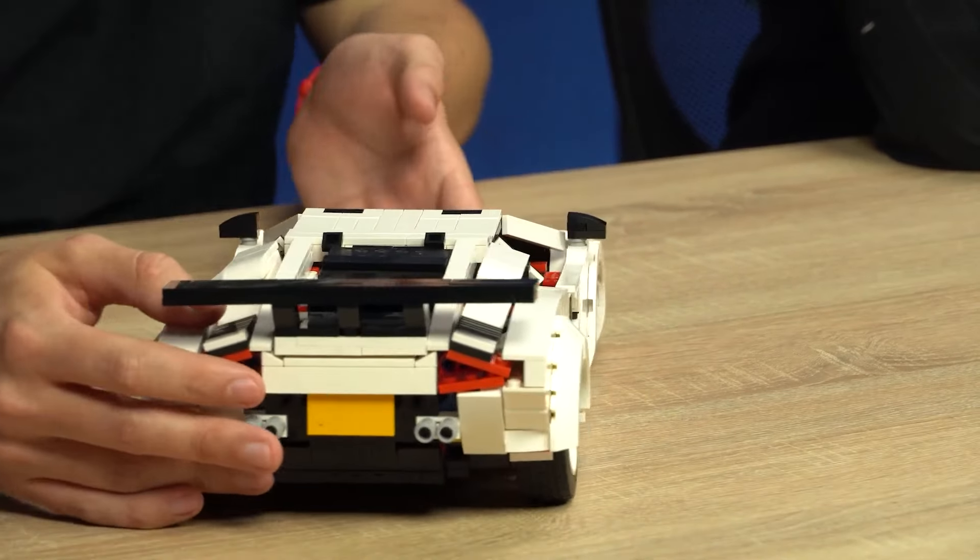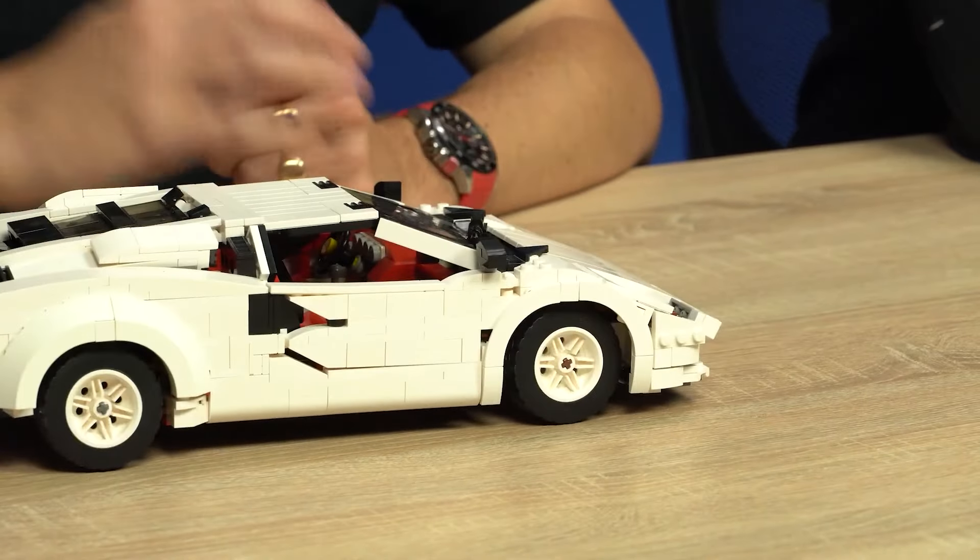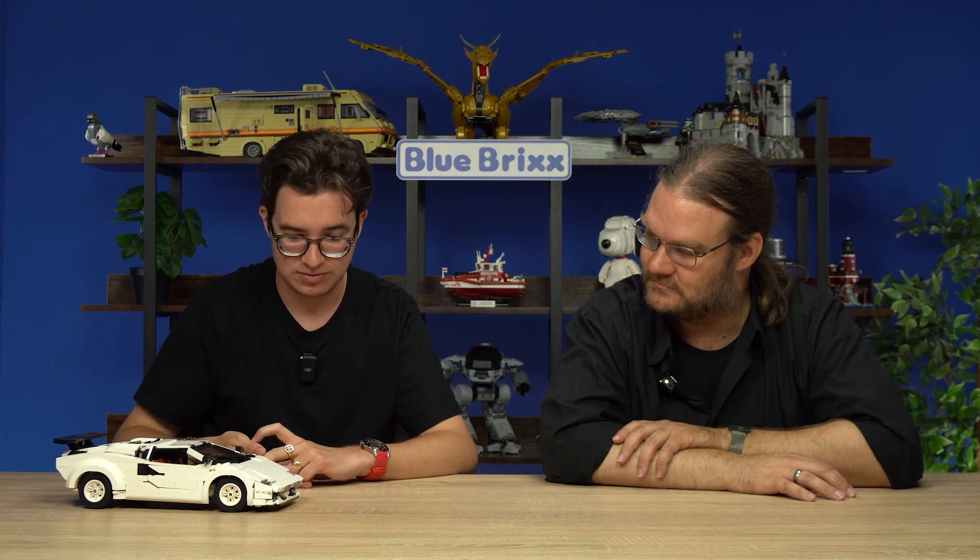If you want to use it as a toy or as a model, you can use it as both. It's really well designed, it looks cool, and I think it would make a great addition for any room — kids room, adults room, living room, if your partner likes it.